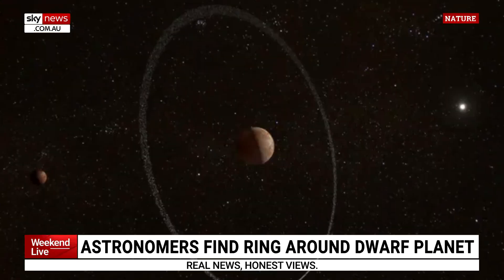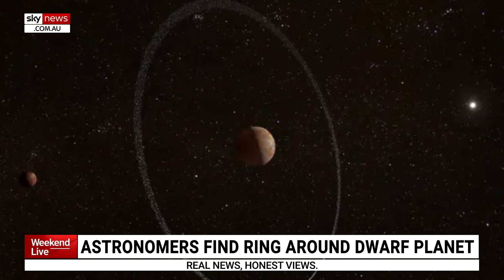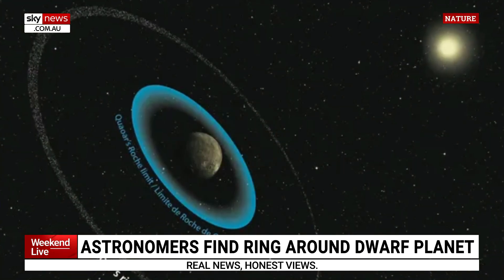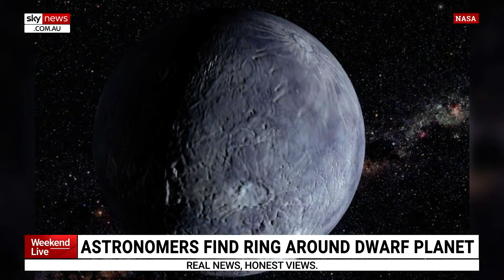When we think of Pluto, we just think of this thing that got kicked out of the planet by itself. But there are actually lots of dwarf planets out there. One of them in particular, Quaoar, is really far away compared to Pluto. Recently they discovered a ring system around it — essentially a bunch of pebbles and rocks forming around it.